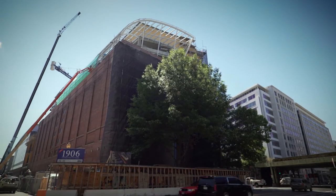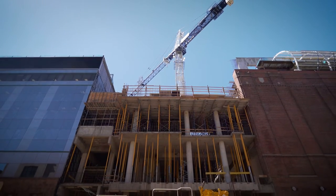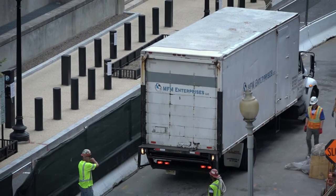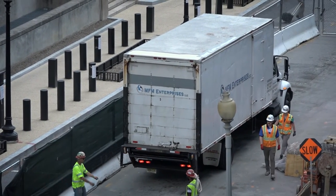Sometimes objects have to be delivered during construction just to fit into the building. For instance, the first exhibit item that has been delivered is the Liberty Bell — just one of the very few replicas made in the original cast of the actual Liberty Bell that is in Philadelphia.